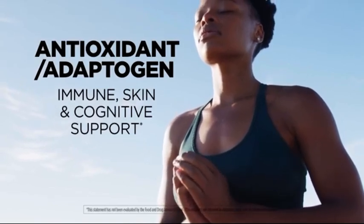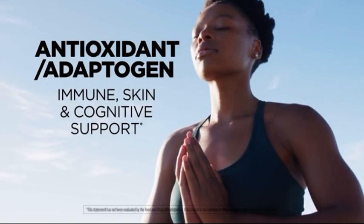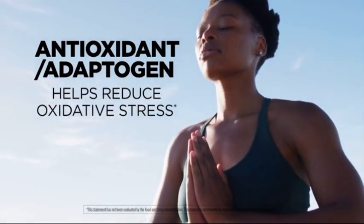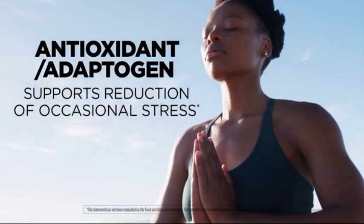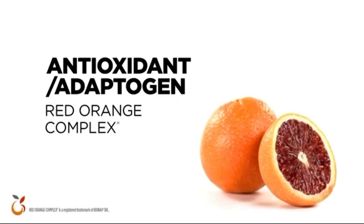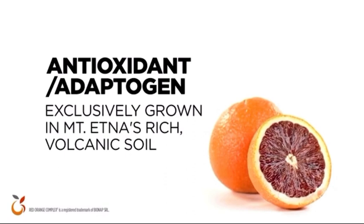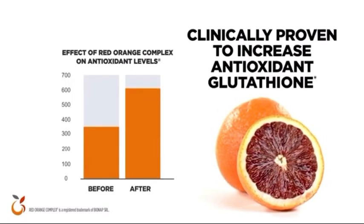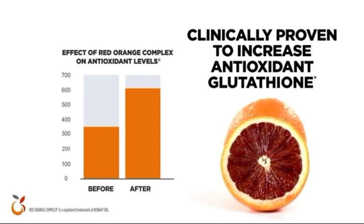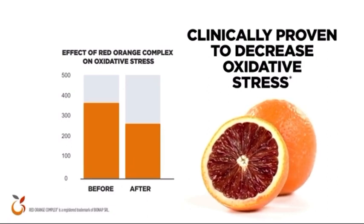Our scientifically backed antioxidant adaptogen provides optimal support for immune and skin health, cognitive function, and overall antioxidant capacity. It helps reduce oxidative stress and supports the reduction of occasional stress. Its key ingredient is patented red-orange complex — three varieties of blood orange grown exclusively in the rich volcanic soils of Mount Etna and Sicily. Studies show that red-orange complex can increase concentrations of biomarkers related to antioxidant glutathione and decrease biomarkers of oxidative stress, like free radicals, down to a normal range.